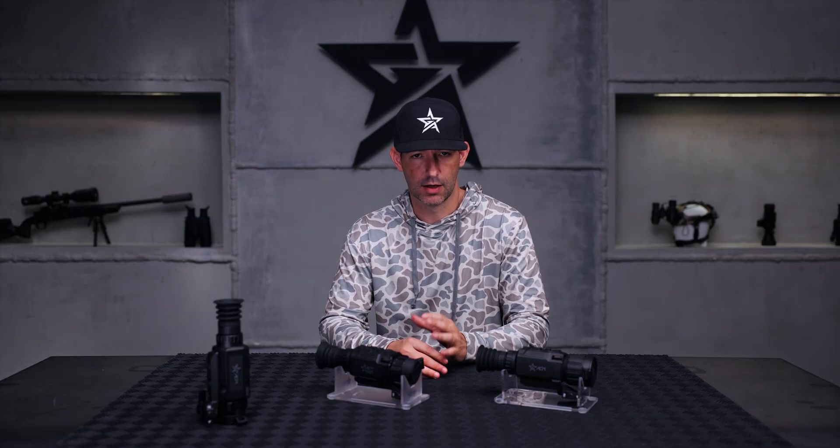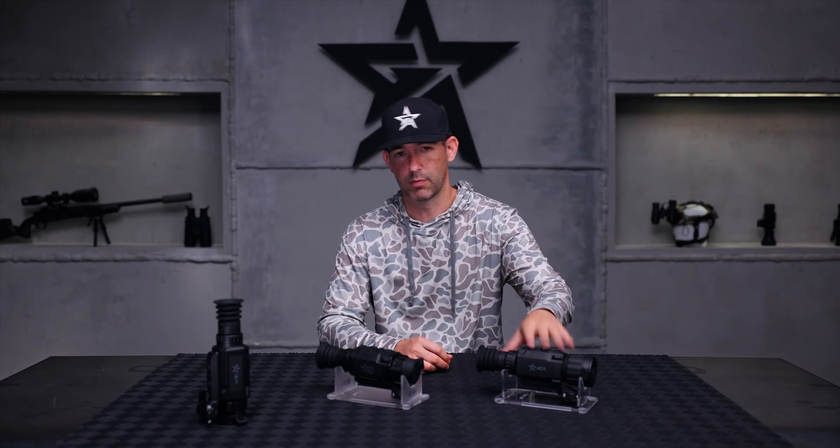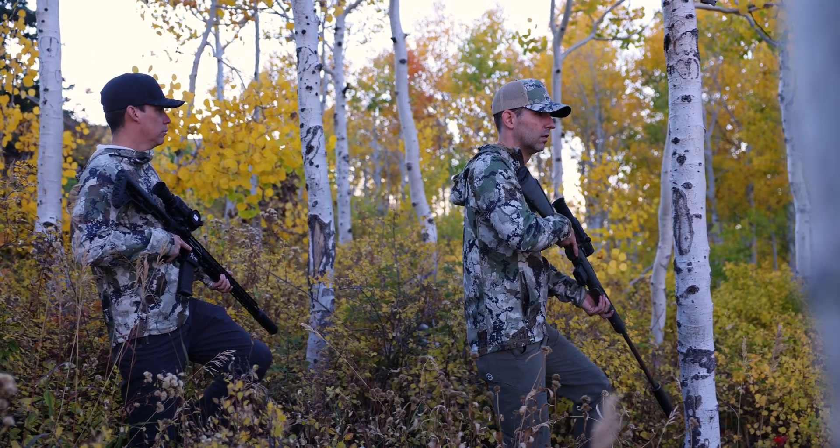What's up guys, this is Chase with AGM. If you're not familiar with the brand, we are a big thermal and night vision manufacturer. We do thermal imaging on multiple different platforms, and we also do traditional tube night vision — gen 2, gen 3 goggles, monoculars. We do a little bit of everything.